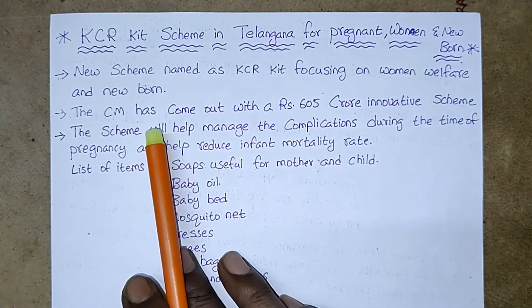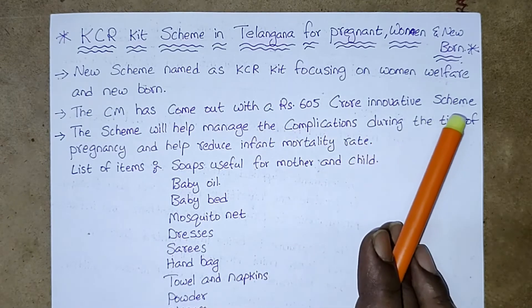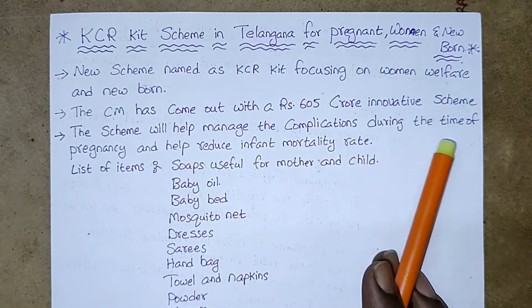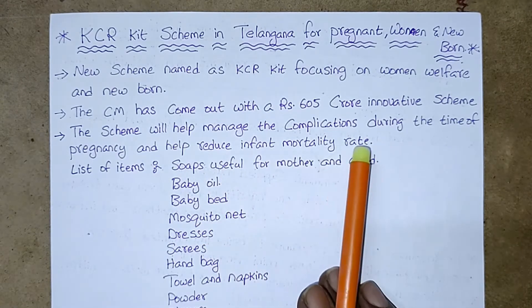The scheme has come out with a Rs. 6.5 crore innovative scheme. The scheme will help manage the complications during the time of pregnancy and help reduce infant mortality rate.